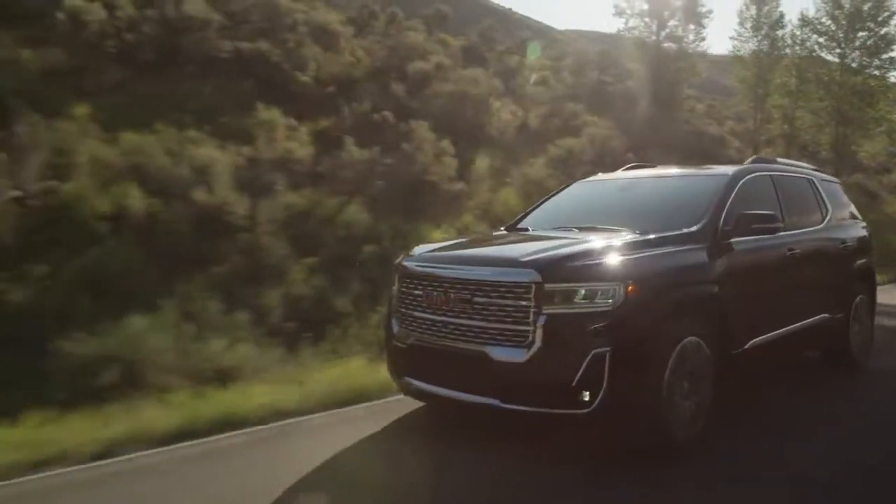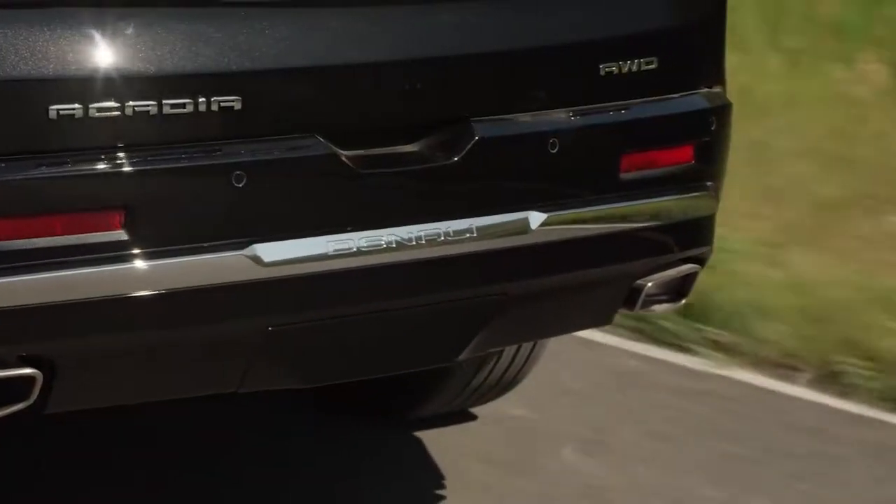With intuitive controls that feel right and are in the right place, you'll enjoy a sense of control in the GMC Acadia.